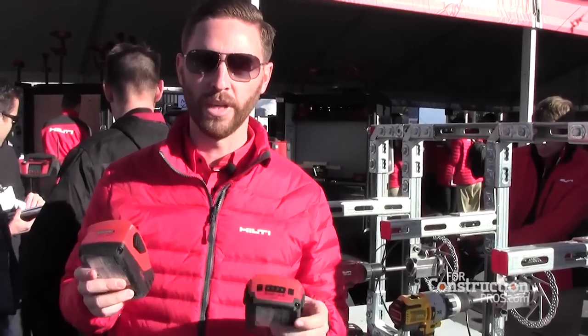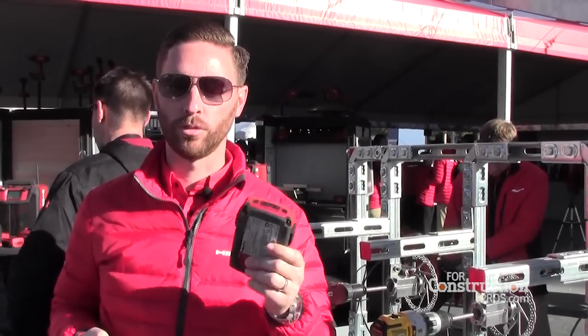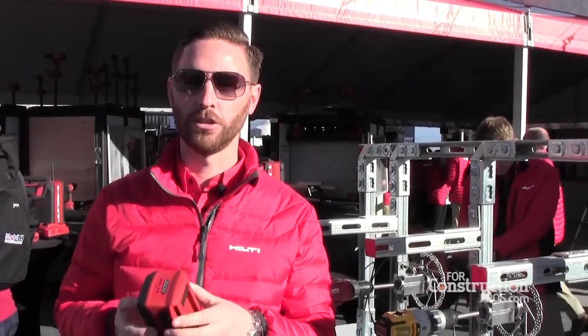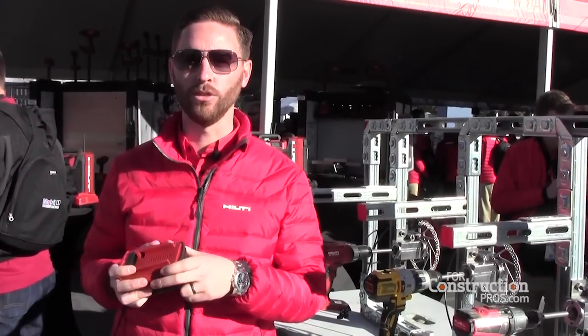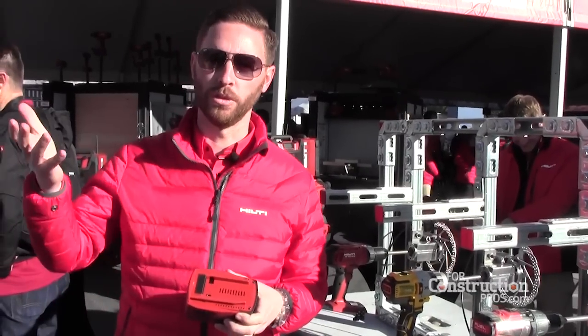The core of this launch comes first with the batteries. What we have is an industrial class 5.2 amp hour 22 volt and a compact class 22 volt 2.6 amp hour battery. These batteries are 100% compatible backwards to Hilti's 18 volt line, maintaining the same battery interface, allowing users with 18 volt tools to put a larger gas tank on their existing tools giving them more work per charge.